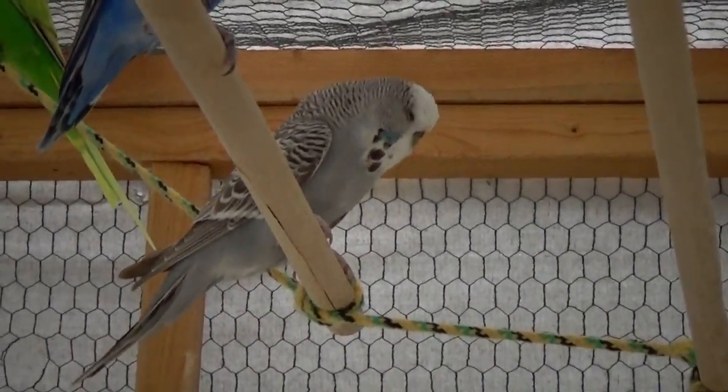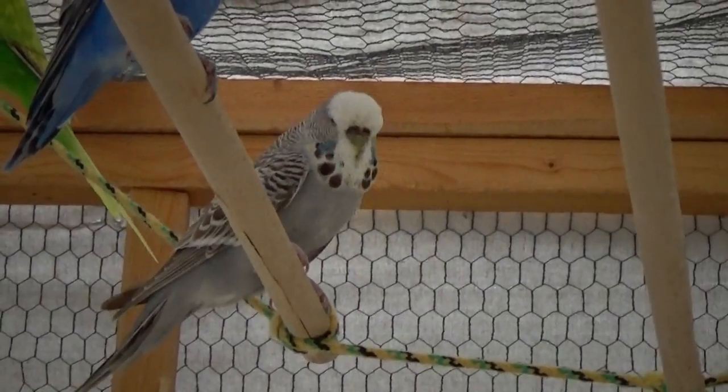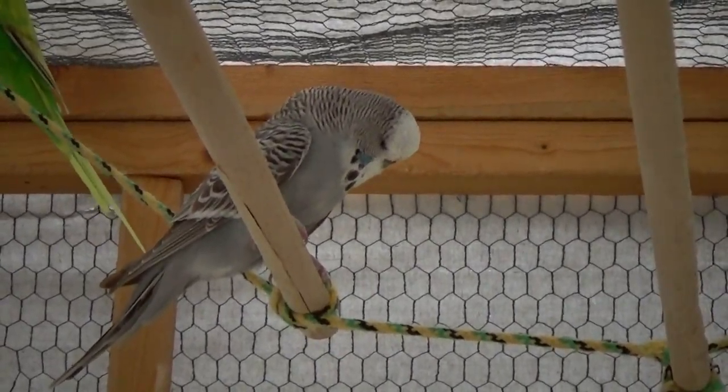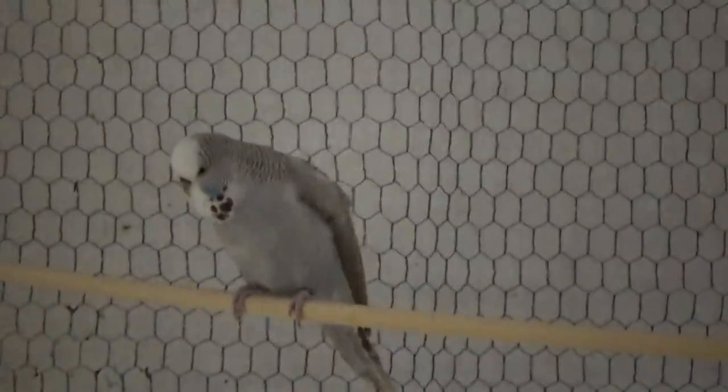By contrast, look at Coco up here. Coco is straight — she doesn't have any shape to her, there's no curve. She's just a very tall bird. She weighs 83 grams or something like that; she's a really good size bird, but she doesn't have the shape.